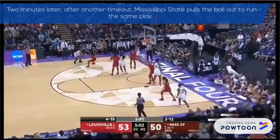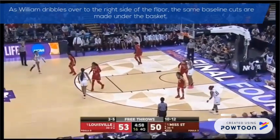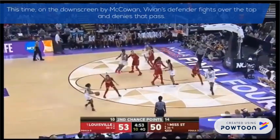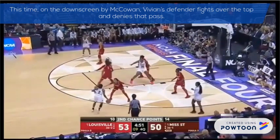Two minutes later, after another timeout, Mississippi State pulls the ball out to run the same play. As William dribbles over to the right side of the floor, the same baseline cuts are made under the basket. This time, on the down screen by McCowan, Vivians' defender fights over the top and denies that pass.